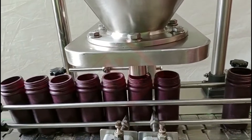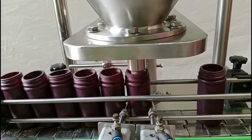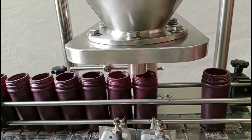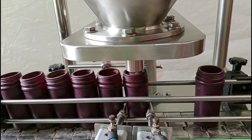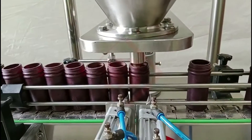Augur filling machines come in various configurations, including semi-automatic and fully automatic models. Some are designed for specific product types, and they may have features like agitators in the hopper to prevent product bridging, clumping, or dust collection systems to maintain a clean working environment.